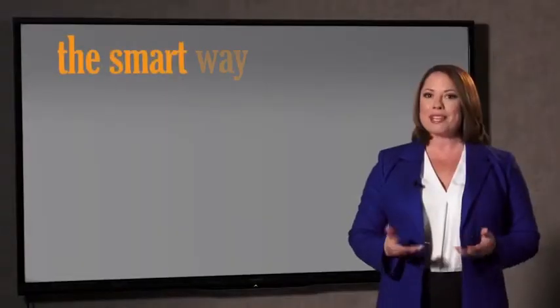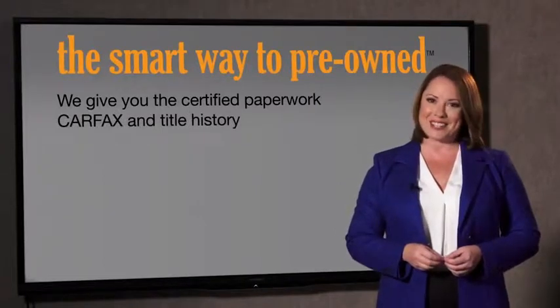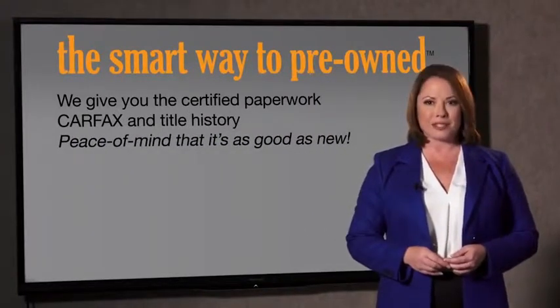Look, the best thing I like about Smart Way pre-owned, besides the great price I got, is that I know I bought a good car. Why should you worry if the odometer's been rolled back or you're the victim of a salvaged or rebuilt vehicle, or worse, a washed title? We give you the certified paperwork, along with the Carfax and the title history, providing you with the peace of mind that your certified pre-owned is as good as new.